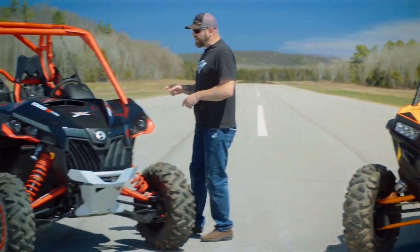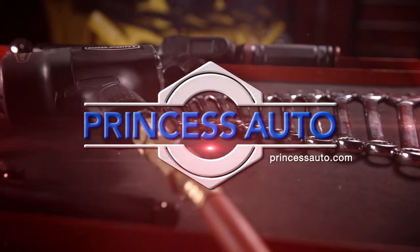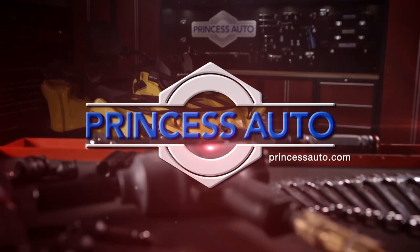Now let's subject Can-Am's Maverick XRS Turbo to the same breakdown. Dirt Trax is sponsored by Princess Auto — a unique world of equipment, tools, and more.